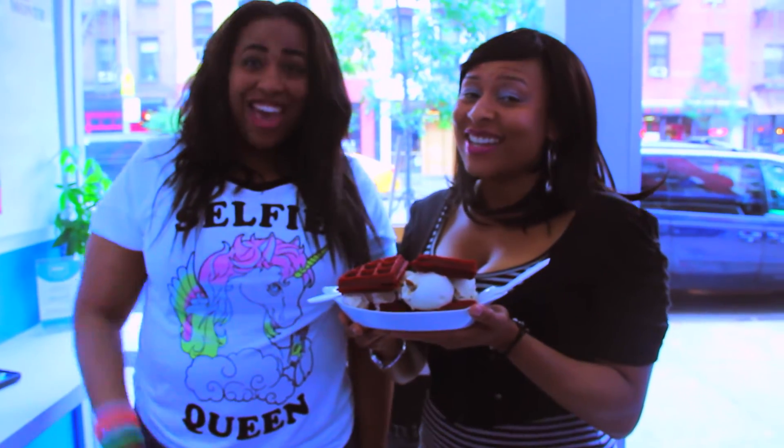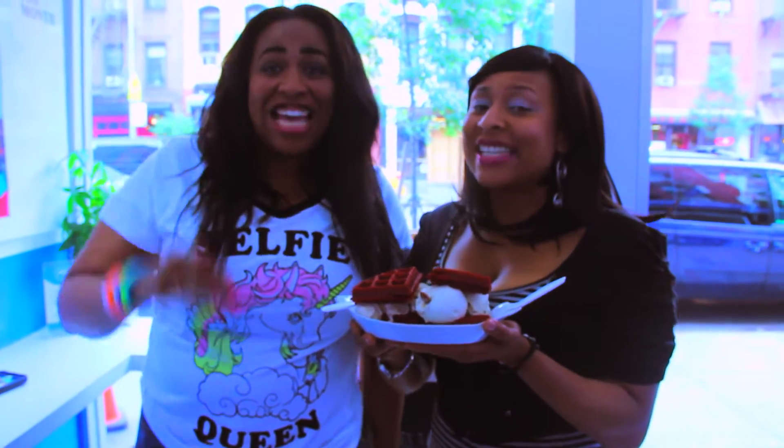I'm Danielle Carrington. I'm Nikki Sunshine. And welcome to another edition of Let's Get Greedy.